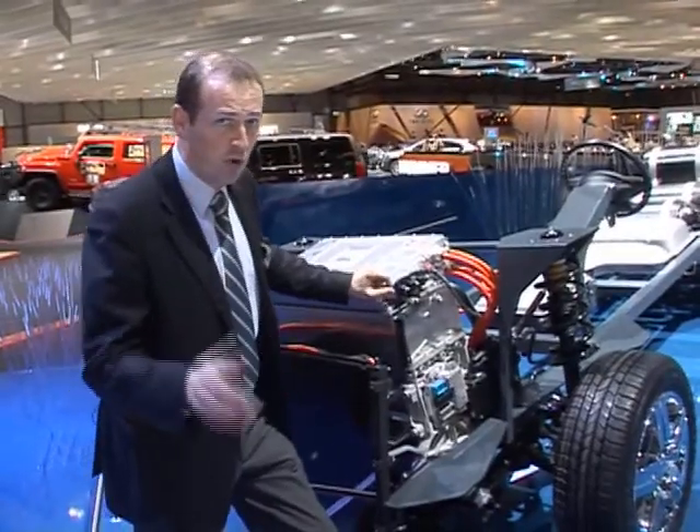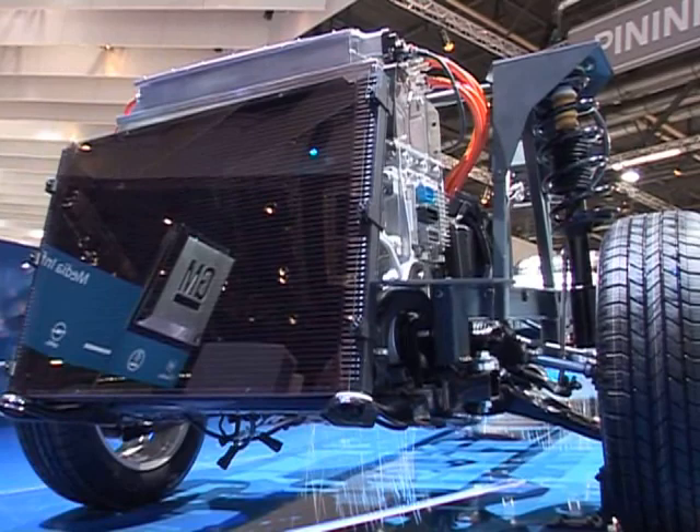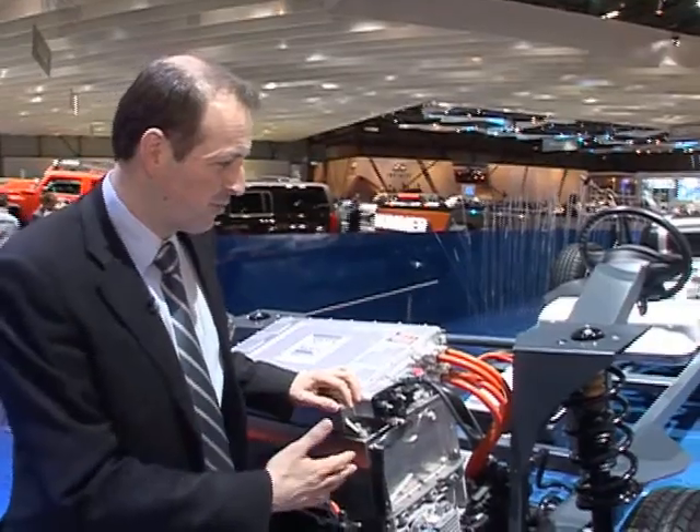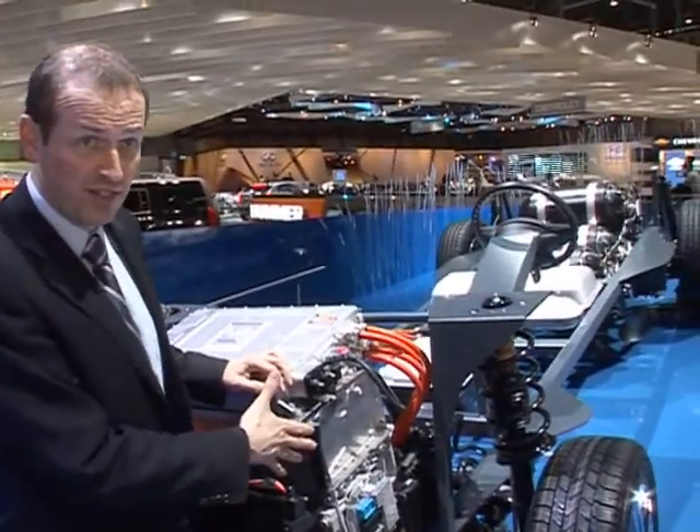In the end there is nothing but water vapour coming out of the exhaust pipe of this vehicle, making it a true zero emission vehicle. This is not something that you find in the laboratory — you can drive these cars right now. This is the fourth generation of fuel cell vehicles from GM, a car called Hydrogen 4. This is just a chassis, but the real car is standing over there, so let's go there.